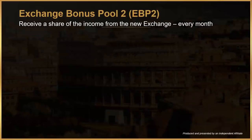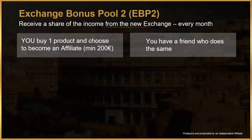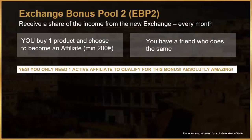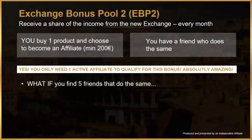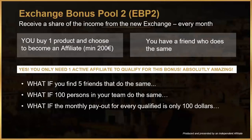The compensation plan is unique, and there is a very generous bonus pool you need to know about. This pool is filled up with income from fees on the new exchange. To get a share of this bonus pool, you need to buy a product and become an affiliate for a minimum of 200 euros, and then have one friend do the same. You only need one active affiliate to qualify. Imagine a year from now — what if five friends, rather than one, do the same? What if your network has grown to 100 people who have done the same?